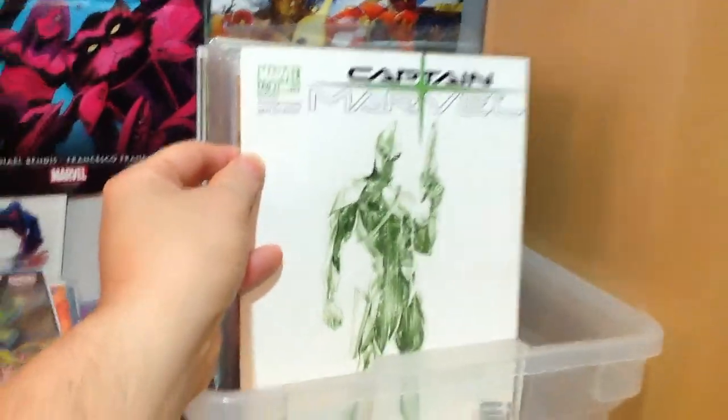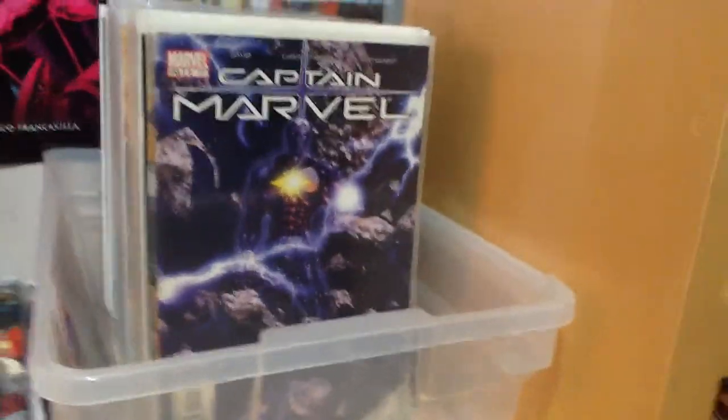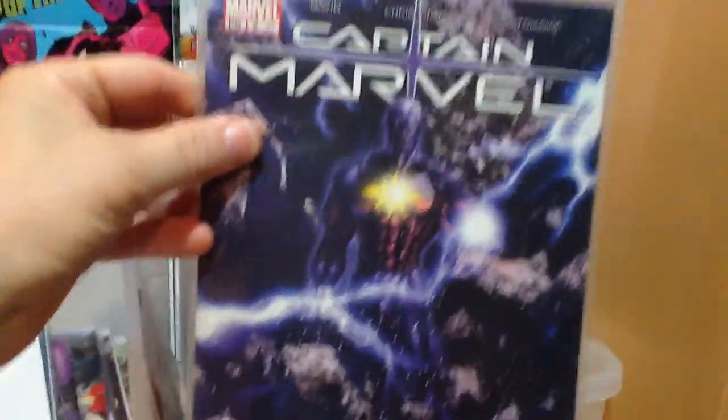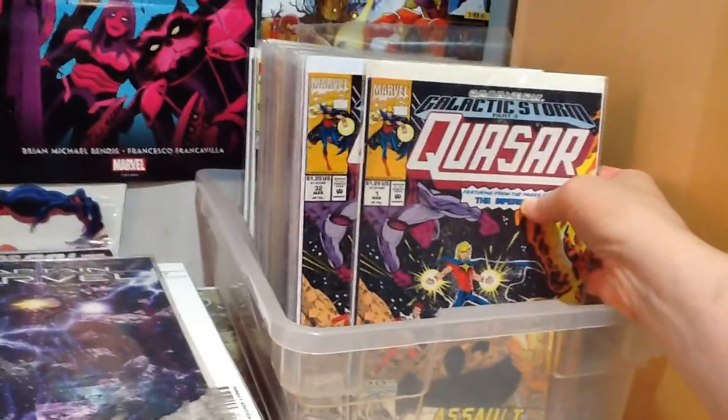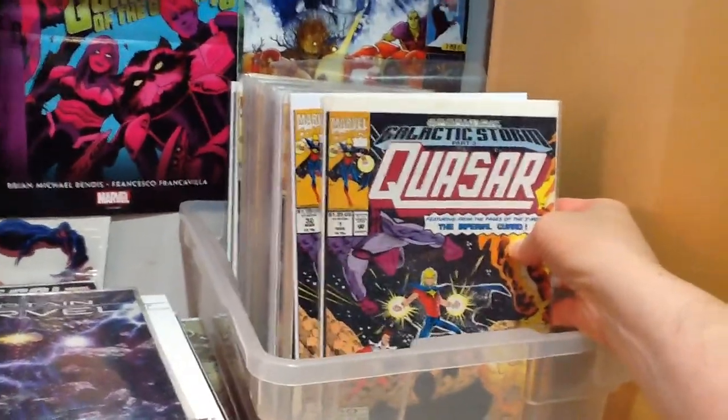Captain Marvel number one, number one again, and number two — just some more cosmic stuff. Quasar number one and 32 — it's the same story, same book, just an error in the numbering.